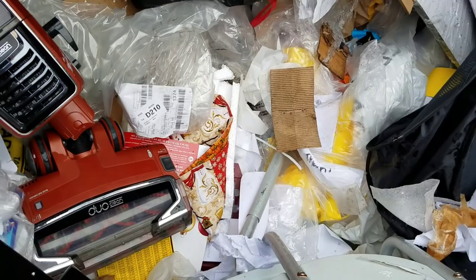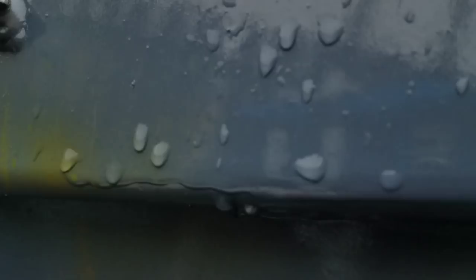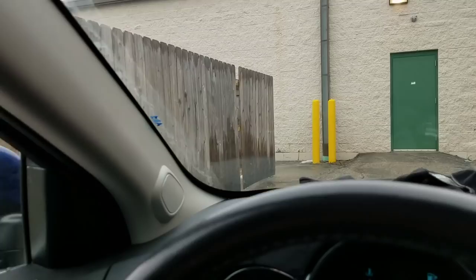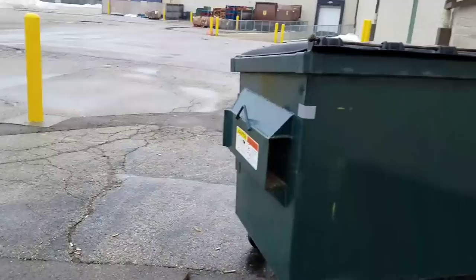Alright guys, that's it for the Bed Bath & Beyond at least — we're not done though. This is Party City. I used to get a lot of stuff from Party City — let's see if there's anything today. This dumpster is never over here. Is this cardboard in there? Oh guys, look at that — look at all the paper plates! I'll take all that!